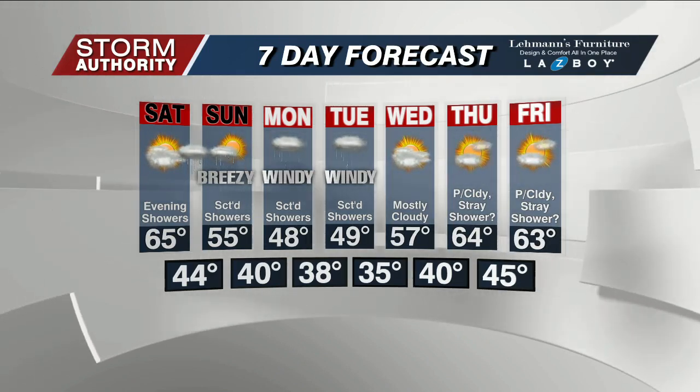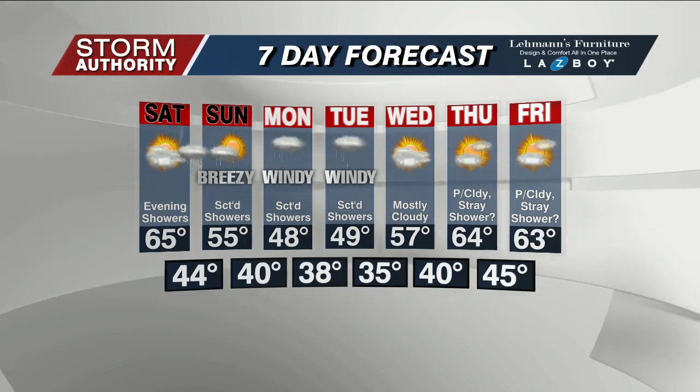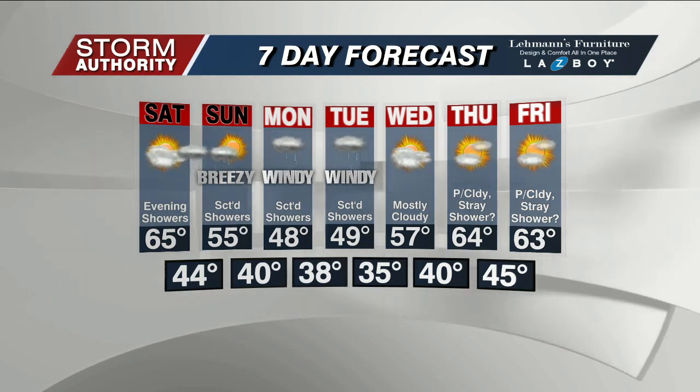That wind continues to pick up Monday and Tuesday with a few more scattered showers. We will kick off May on a chilly note with highs only in the upper 40s Monday and Tuesday.